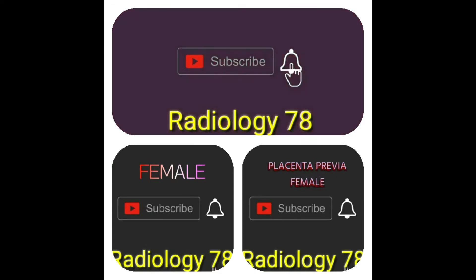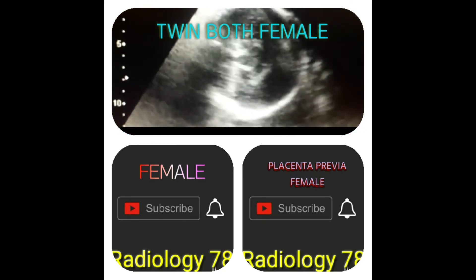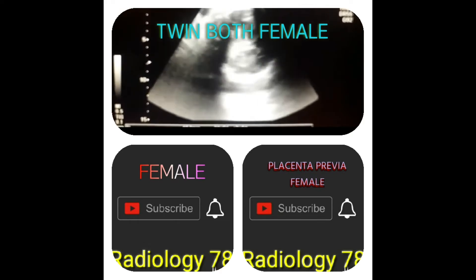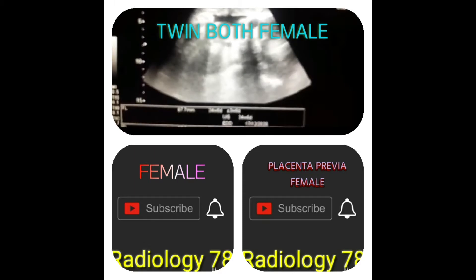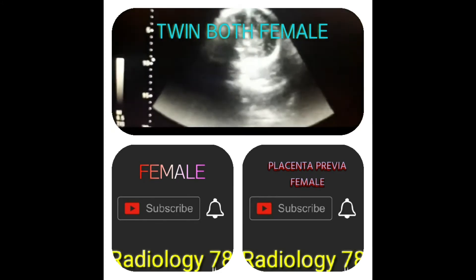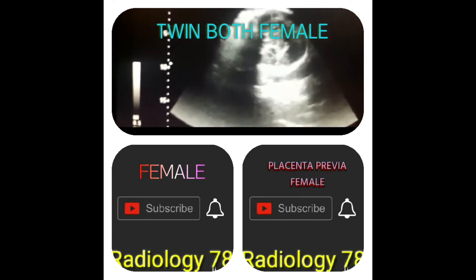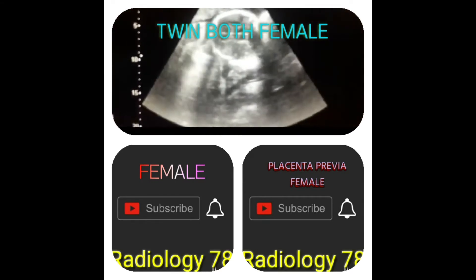Coming to the live case, this is the head of fetus number two and this is the head of fetus number one. The head that is more close to the maternal cervix is called fetus one, and the head that is away from the cervix is called fetus number two. Both fetuses are lying in the phallic position and they are lying side by side.